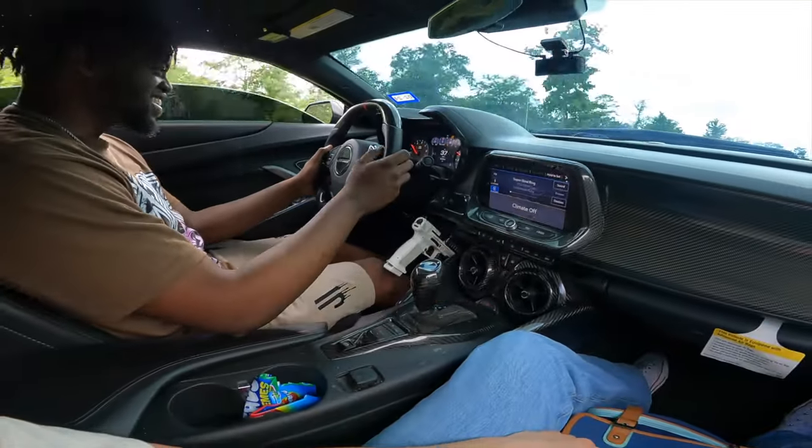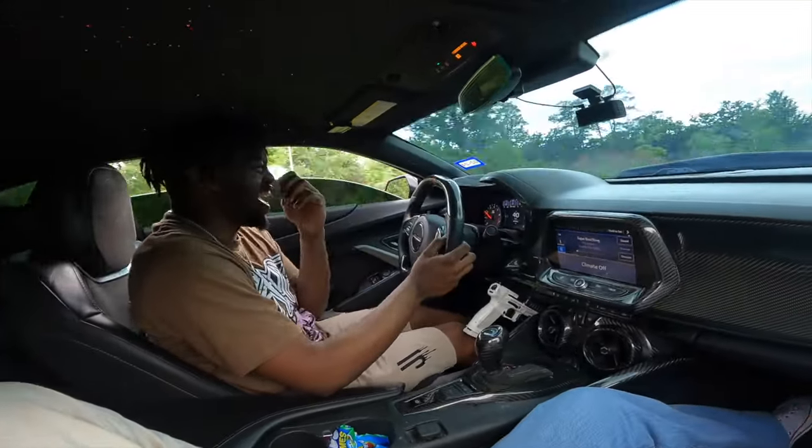What button are you pushing? How is traction control turning off? Traction control is off, and turning off the AC — you don't need any of that. I'm scared, bro. I feel like it's gonna be trouble. It sounds so good.